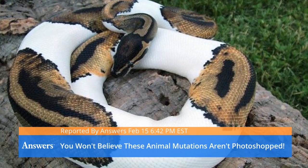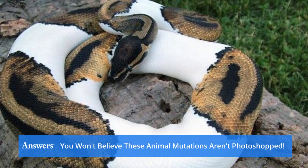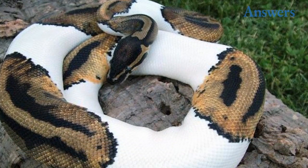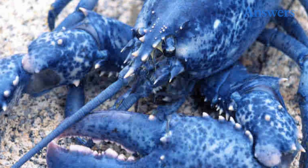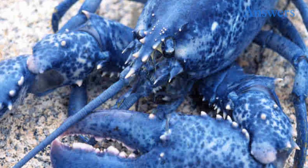You won't believe these animal mutations aren't photoshopped. Mother Nature clearly had some interesting plans for these creatures. Blue lobster: many lobsters have a bluish tint, but only one in two million lobsters have this magnificent hue.